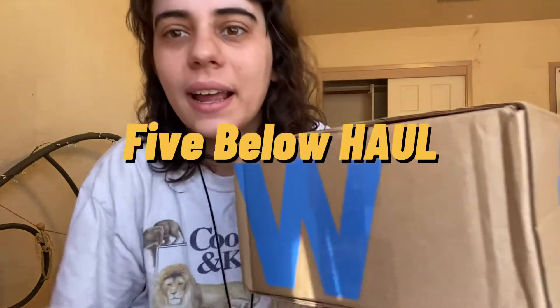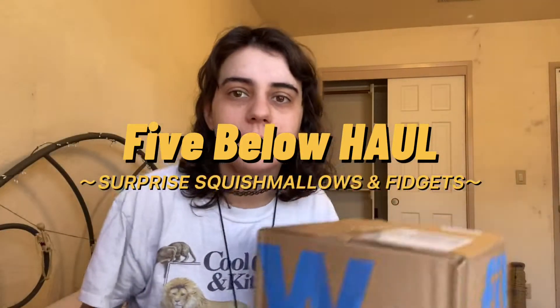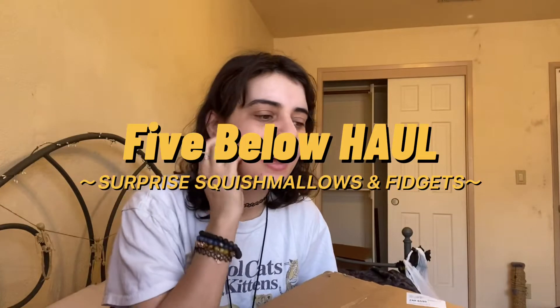Hi everyone, Glow Liby here! Sorry for the background being really bad — it's my old room and it's really empty and kind of ugly. But I ordered a couple things from Five Below and I wanted to show you guys. I ordered two mystery Squishmallow things and a couple fidget things, so I'm really excited. I've never ordered anything from Five Below before so I definitely had to film it for you guys.